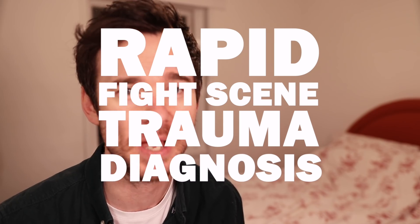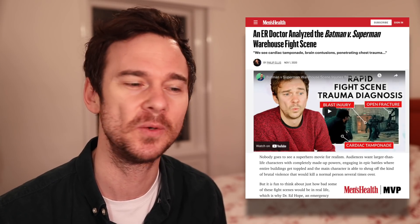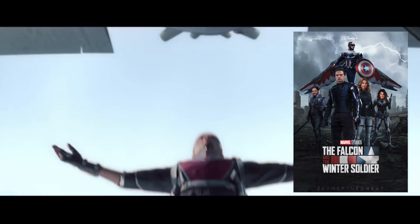Hello and welcome back to the channel. The whole world seems to have gone rapid fight scene trauma diagnosis mad — we've had over half a million views on this series now and even had a few articles in Men's Health too. Not too bad. Something else that's been trending is Falcon and the Winter Soldier, which means two fight scenes to diagnose from the first episode: one by the Falcon and one featuring the Winter Soldier.